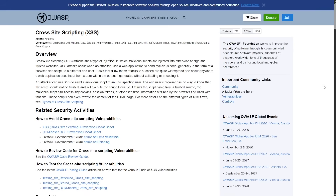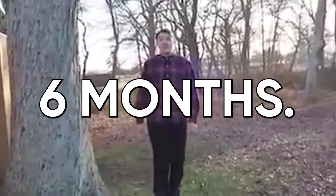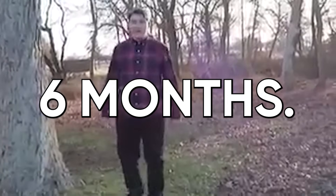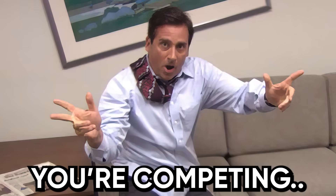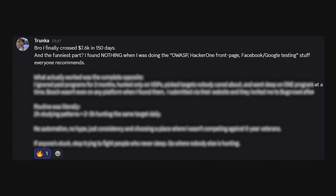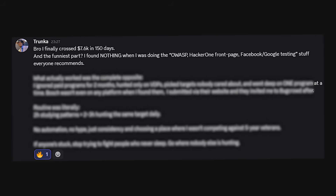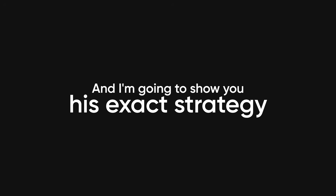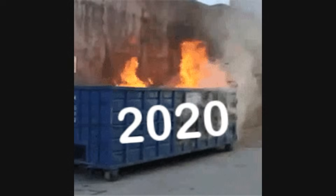Everyone telling you to learn the OWASP Top 10 and start hunting on HackerOne is setting you up to fail and waste six months finding absolutely nothing, because here's what nobody tells you. The programs on the front page of HackerOne have been picked clean by hackers who've been doing this for five years, and you're competing against people running custom automation while you're manually clicking through Burp Suite. But I just found a student who earned $7,600 in 150 days by doing the complete opposite of what everyone recommends, and I'm going to show you his exact strategy that actually works in 2025, not some outdated garbage from 2020.